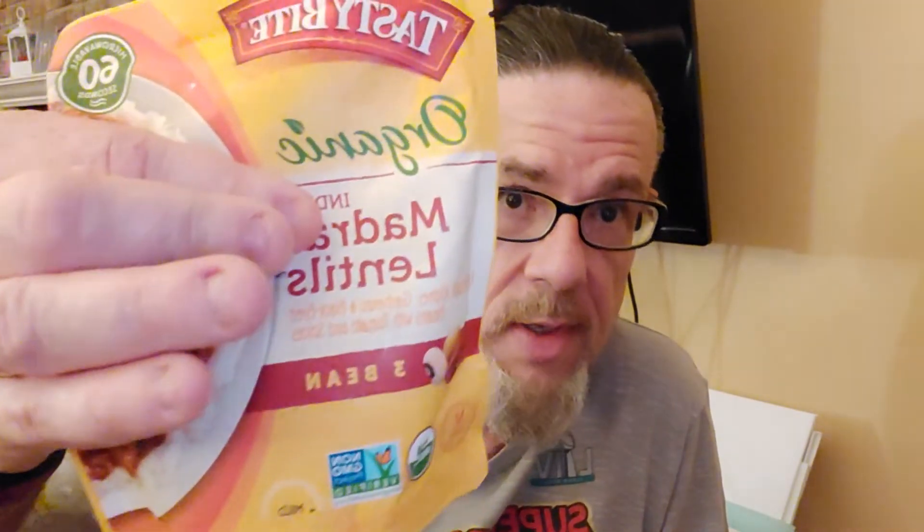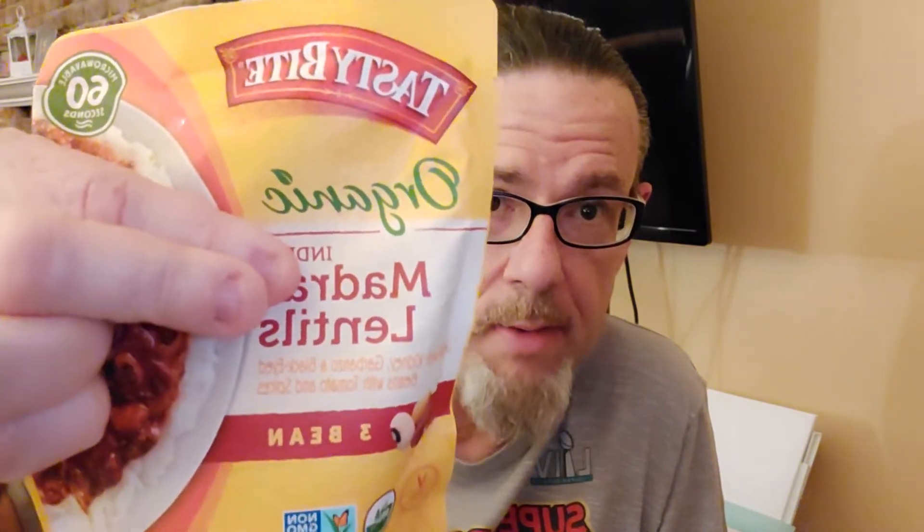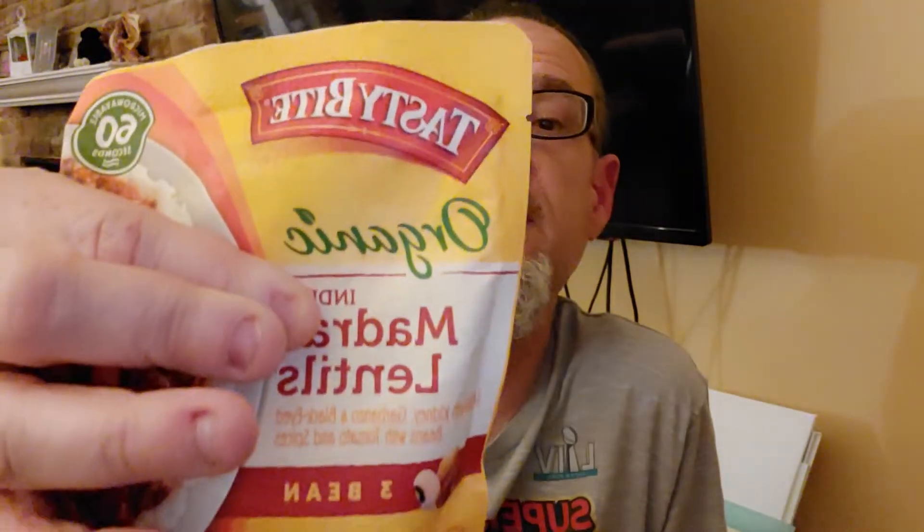I have two foods for you — and another wine. This first one is from Tasty Bite: the Madras Lentils, the three bean version. This is a two-serving pouch. Two thirds of a cup is a serving. Each serving is two points. If you have the whole pouch, that makes it five points.